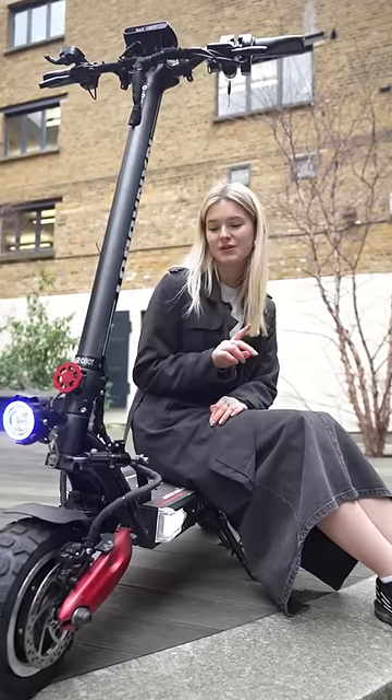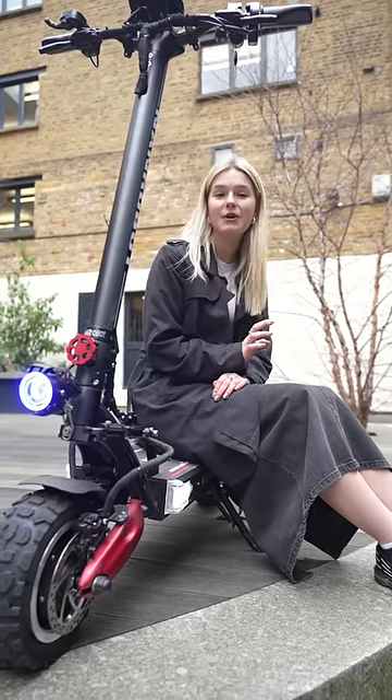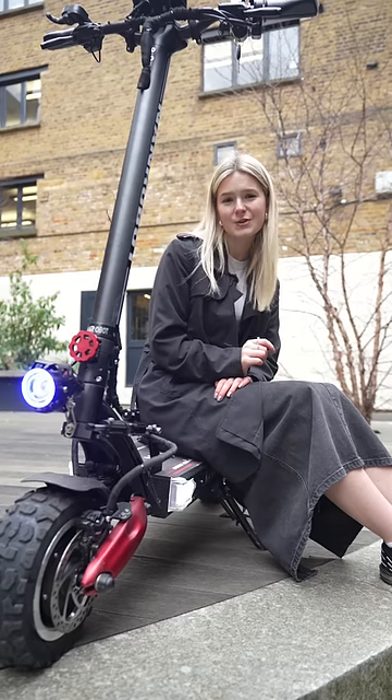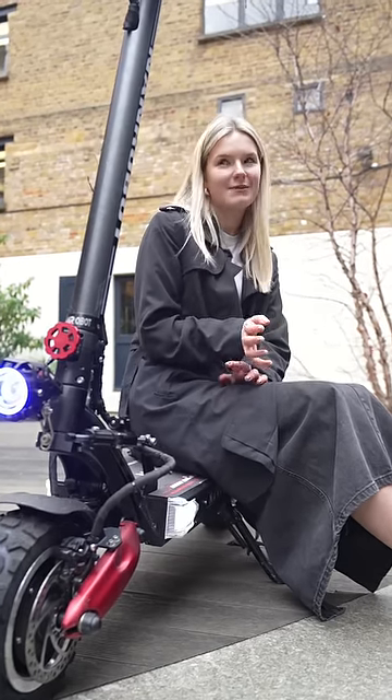Number five, it has two motors, one on the front and one on the back. Put them together, that's enough to beat anything at the traffic lights, even a supercar. Okay, maybe not.